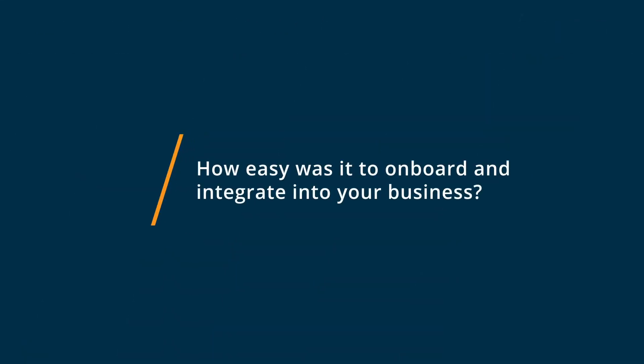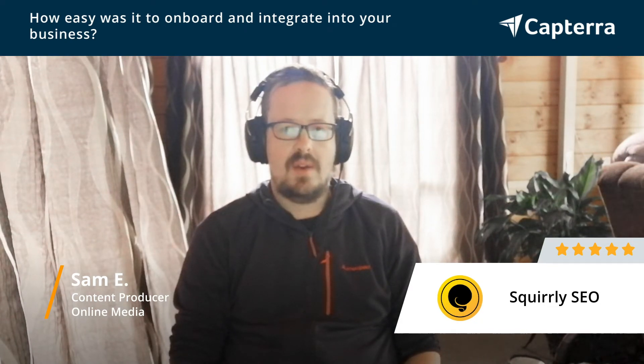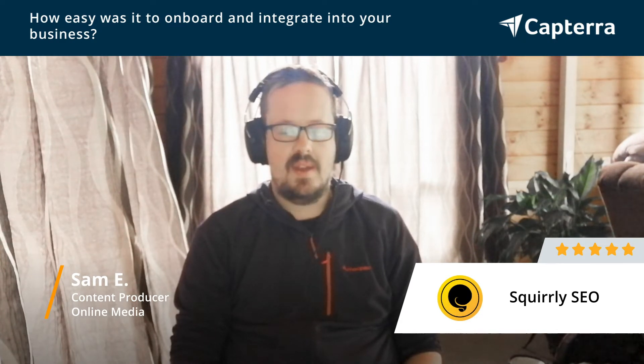It was easy to bring Squirrly into my setup — to sign up, download the WordPress plugin, sign in, and it worked really well. It had a setup guide which helped you get up and running really fast. It helped explain why you were doing certain things and they had links to a very deep knowledge base, which is really good to see.